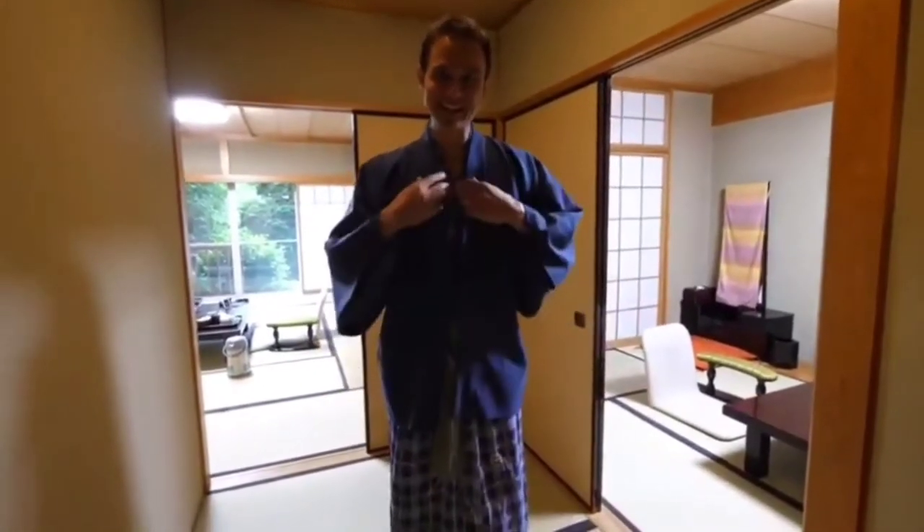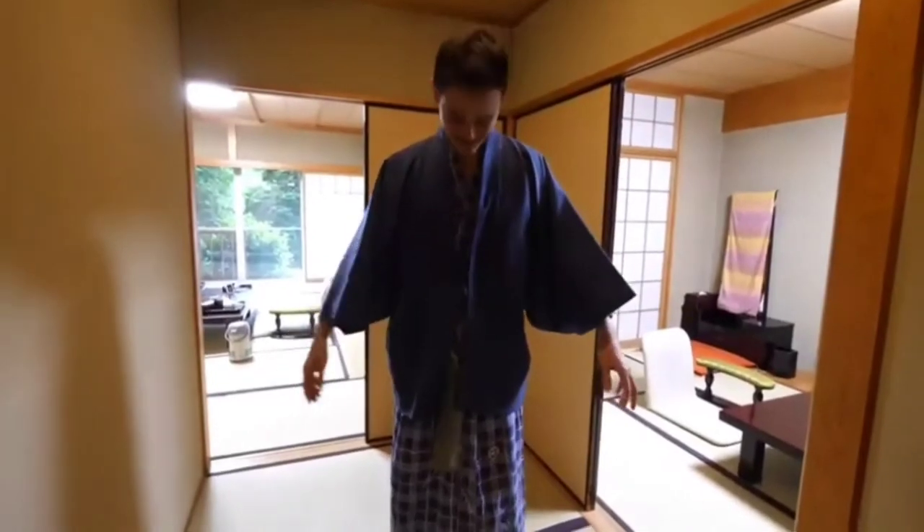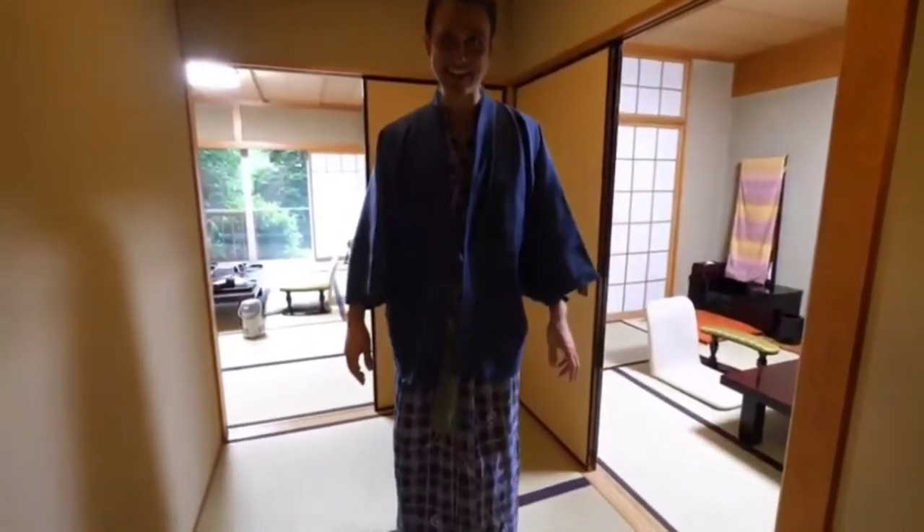That is just so much more comfortable — this feels amazing, so free and airy. This is called a yukata, like a robe outfit, and this is what you wear when you stay at a ryokan.